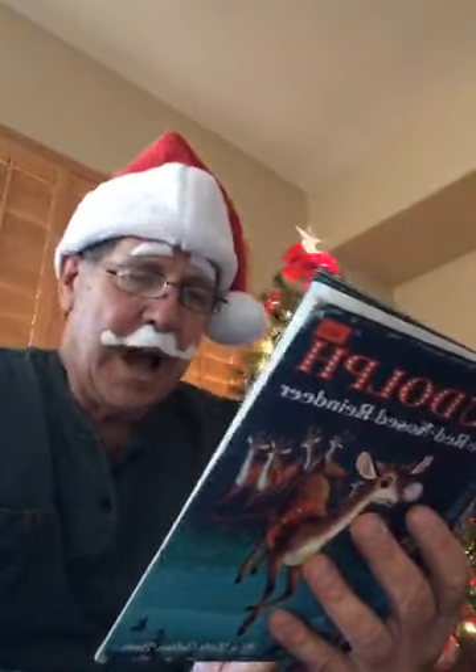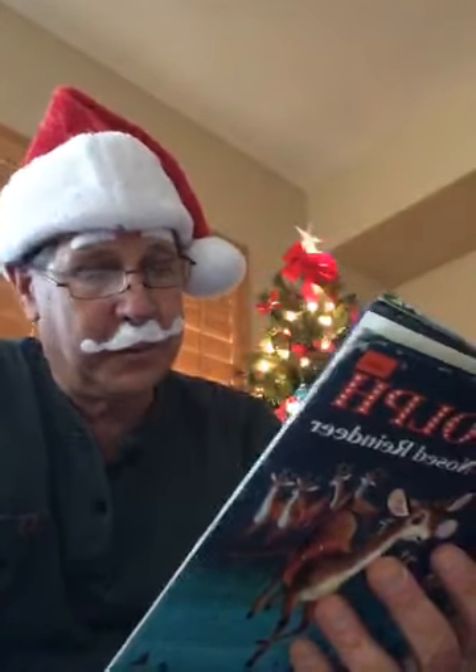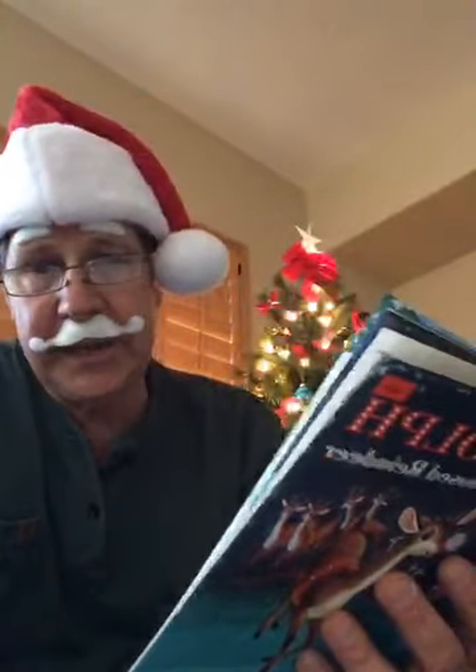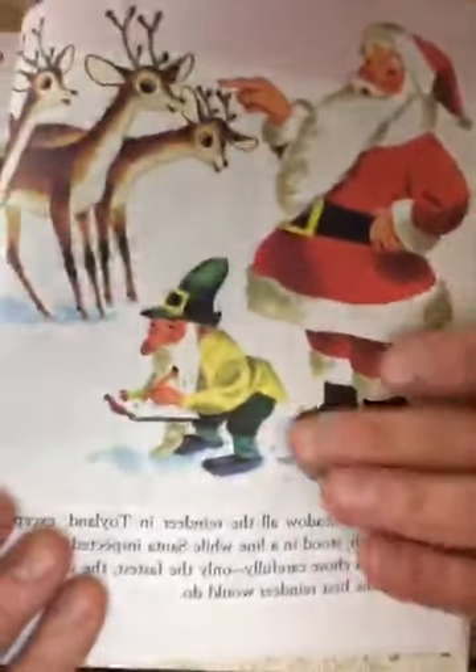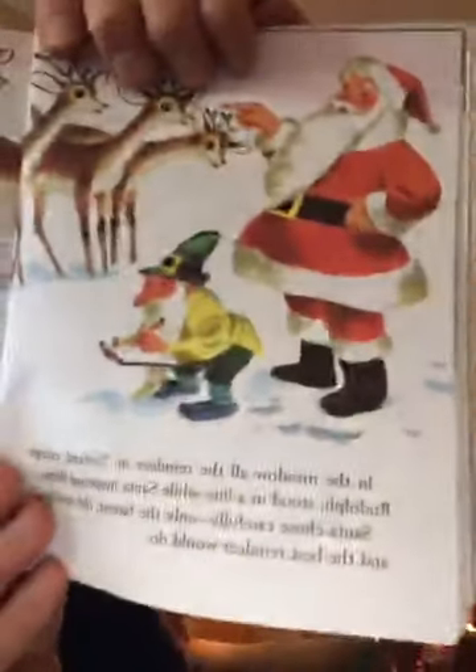In the meadow, all the reindeer except Rudolph stood in a line while Santa inspected them. Santa chose carefully — only the fastest, strongest, and best reindeer would pull his sleigh, because he needed everything to go perfectly. Santa said, 'I think Dasher will be fine — he's the biggest reindeer,' and chose Dasher first. The elf wrote down Dasher. Then: 'Dancer is the strongest,' said Santa, pulling on his beard, and the elf wrote down Dancer.